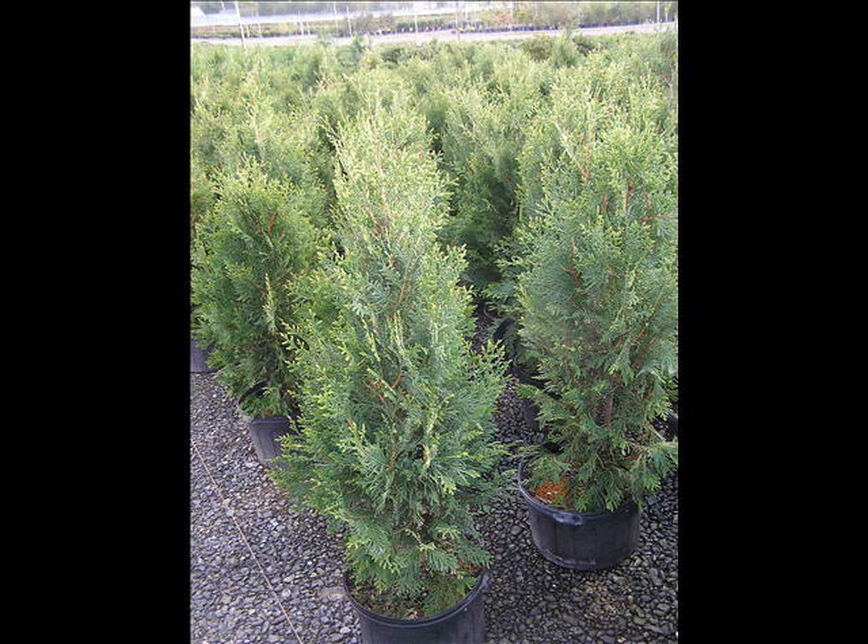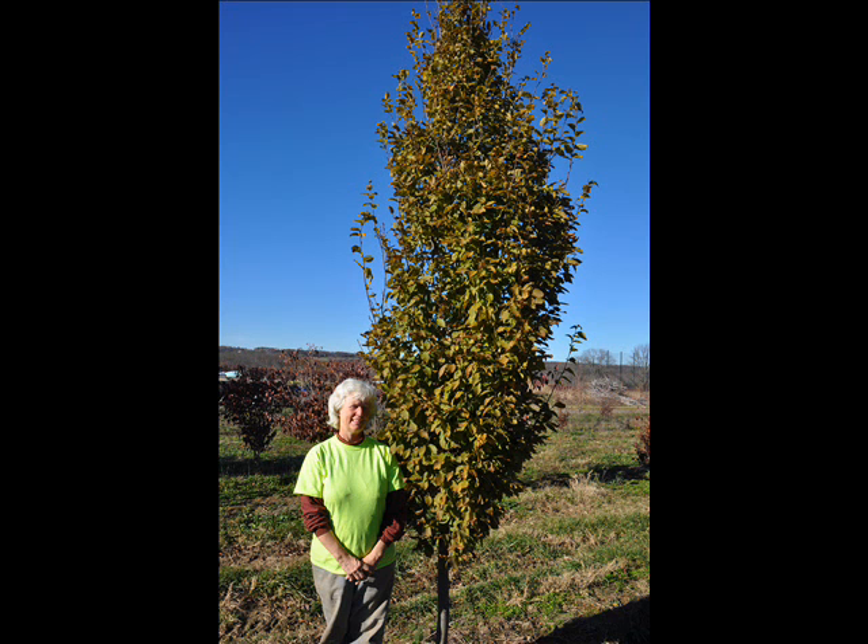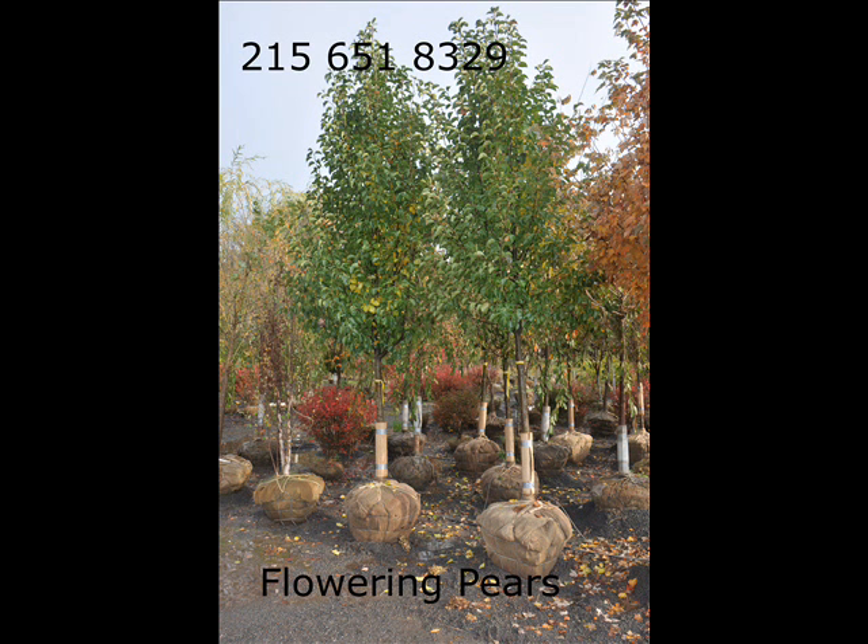Give us a call for all kinds of trees and plants.